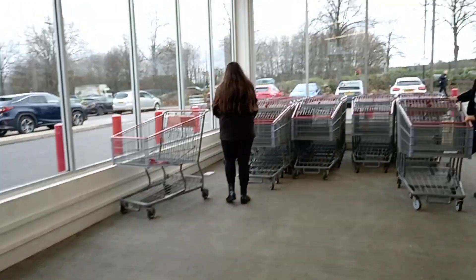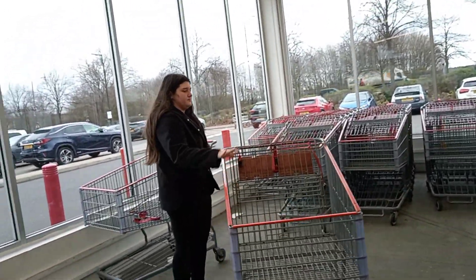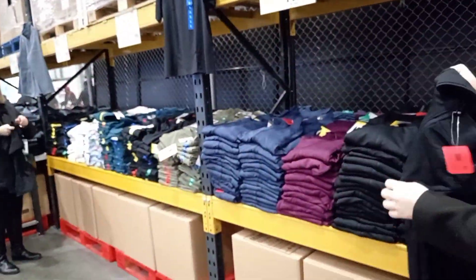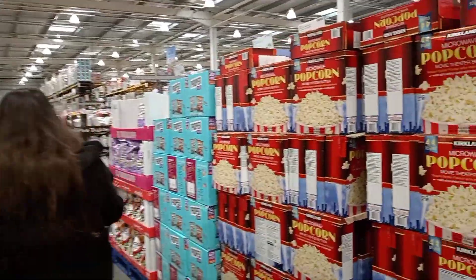Quick, grab a trolley! First thing in the trolley and it's not even food - it's leggings. We're gonna start from the top instead of the bottom.